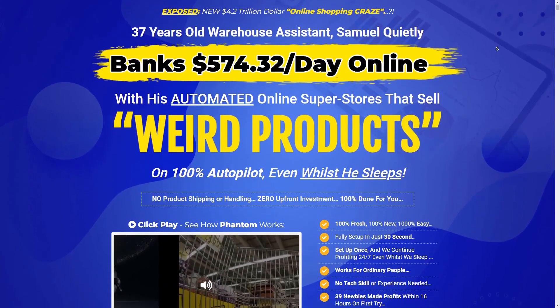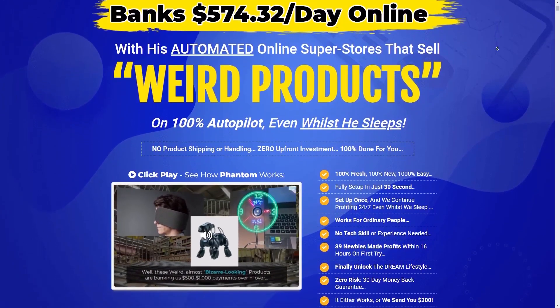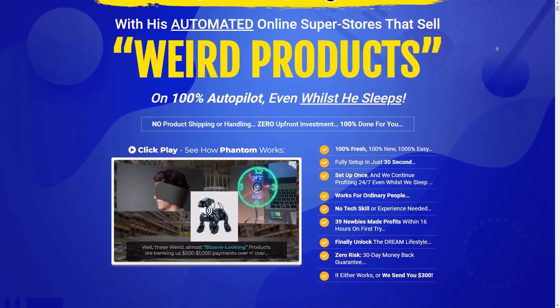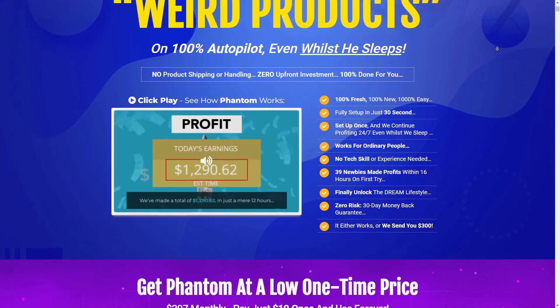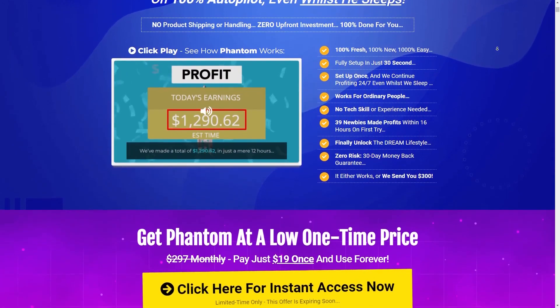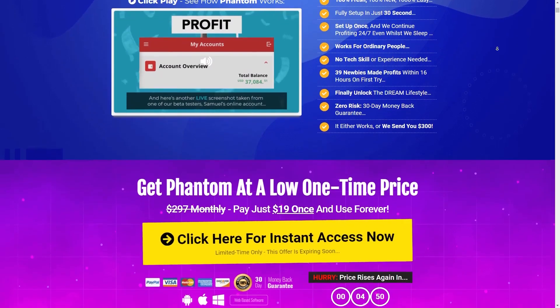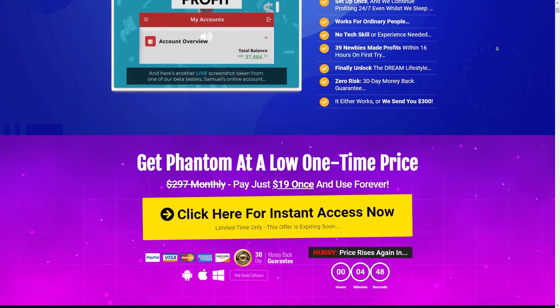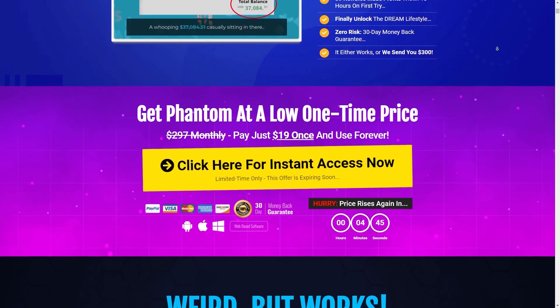Let's start with a crazy recommendation. Just click the first link in the description box and you can get access to a done-for-you software that helps you go from $0 to $500 a day as a complete beginner. This is only available for the first 25 people who click the first link in the description and sign up, so if it's still available, you can get access to a done-for-you system.